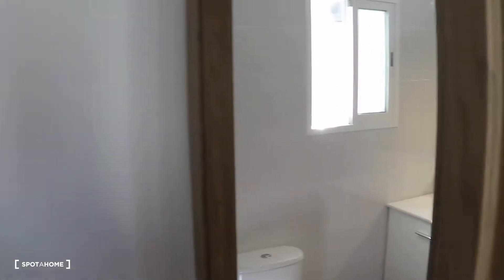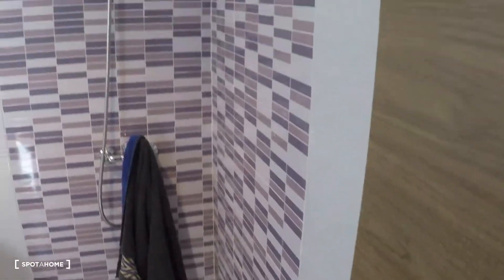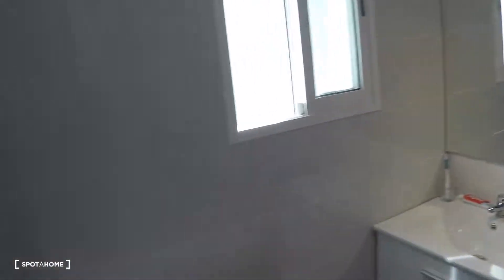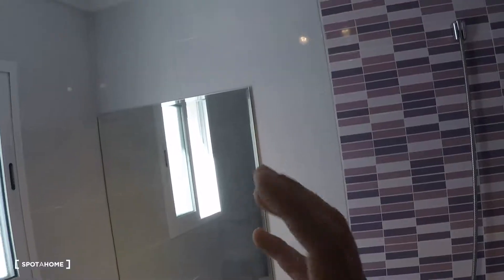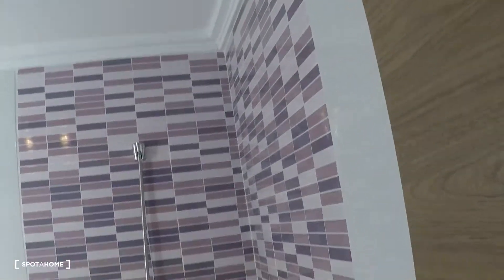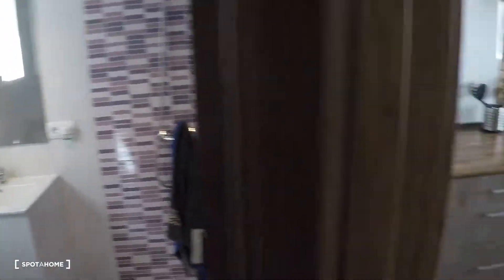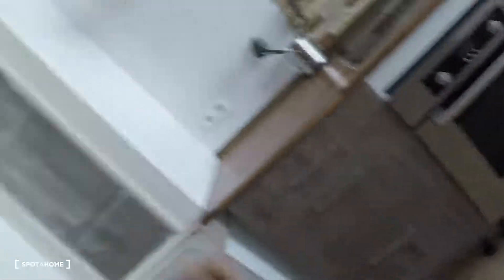On my right we have bathroom number two, with a toilet, sink, mirror, two drawers, and a shower. Well, that was all — hope you enjoyed it. This is José Manuel Díaz from Spotahom.com in Valencia. Adios!